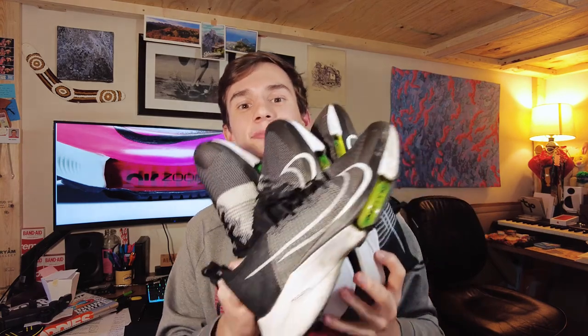I ran over 100 miles consecutively for all my runs in these — easy runs, short runs, long runs, tempos, speed workouts — I did everything in these shoes. I want to show the wear after 100 miles, so I did the only sensible thing: I bought another pair. I now have four.